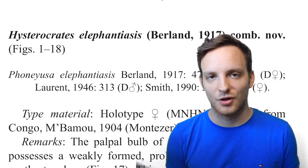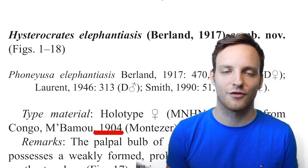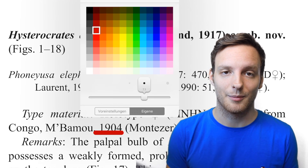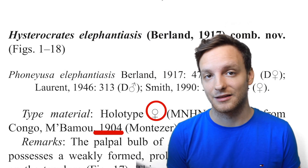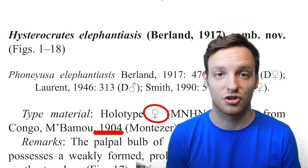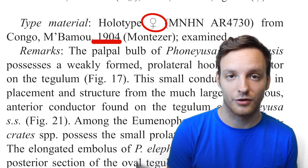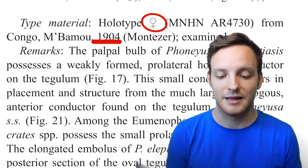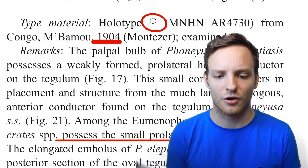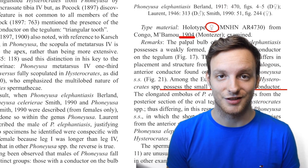Regarding Hysterocrates elephantiasis, it is now in a new combination — transferred from the genus Faunayusa into Hysterocrates. The very interesting part is that there is just one specimen known: the type material is a single female specimen collected quite a long time ago. This is actually one of the first — or even the first — picture publicly available, and it's just outstanding. What they differ from other tarantulas in the subfamily is a different keel on the bulbus. But yeah, those are just the tables where they did all the measurements.